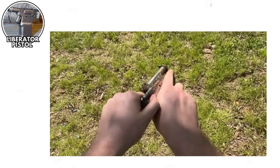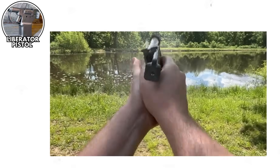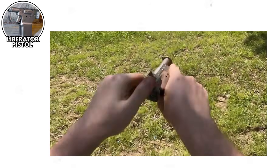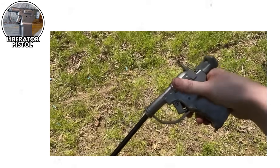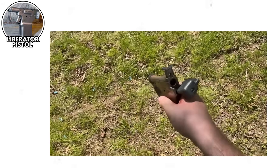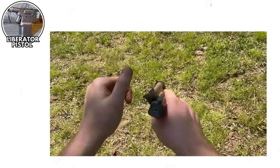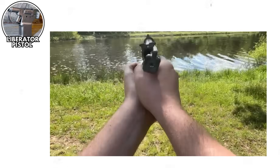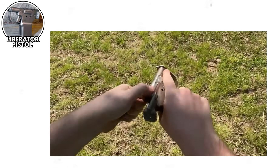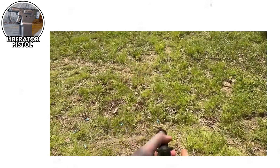The Liberator was a smoothbore pistol, which means it had the accuracy of throwing a rock — except the rock would probably be more reliable. It had no sights, no rifling, and an effective range of about close enough to smell what they had for breakfast. To reload it, you had to manually eject the spent casing with a stick. A stick. They included a little wooden dowel for this purpose. Nothing says advanced military technology like needing a tiny stick to operate your firearm.